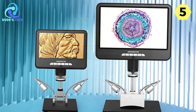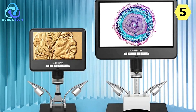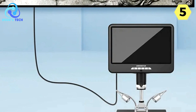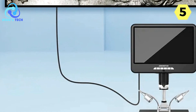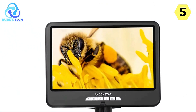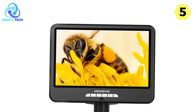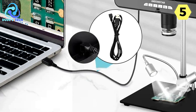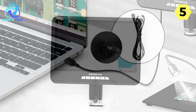Whether you're examining tiny specimens, conducting inspections, or engaging in educational demonstrations, you'll find the accessory kit to be comprehensive and user-friendly. It provides everything you need to start your microscopic journey. A significant advantage is its USB connection to a computer, allowing seamless integration with Windows 7, 8, and 10, facilitating data transfer, live streaming, and image capture — making it an excellent choice for professional and educational applications.